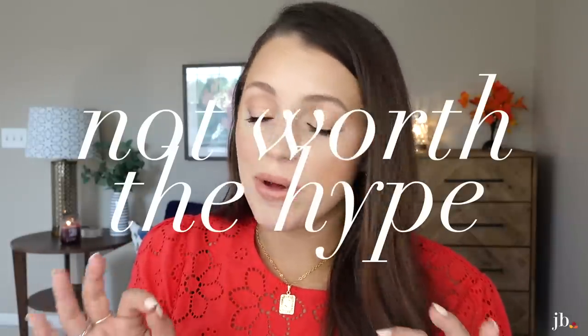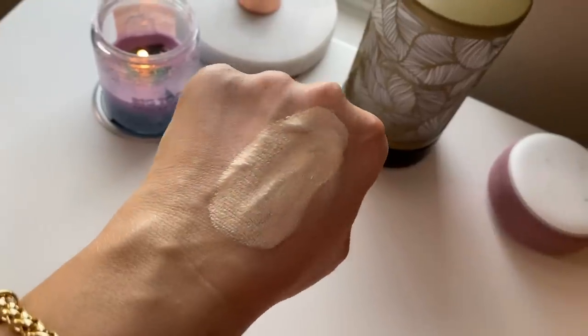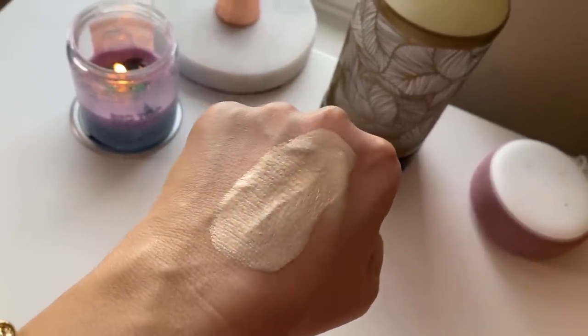Not worth the hype goes to the Pat McGrath Skin Fetish Foundation. It just wasn't right for me. I've seen people with similar skin types love it, but it looked really cakey on me everywhere — not just my nose or forehead but everywhere. It didn't mix well with concealers either. For that price point, with beautiful packaging, I was so disappointed in the actual product. I have shade Light 2.